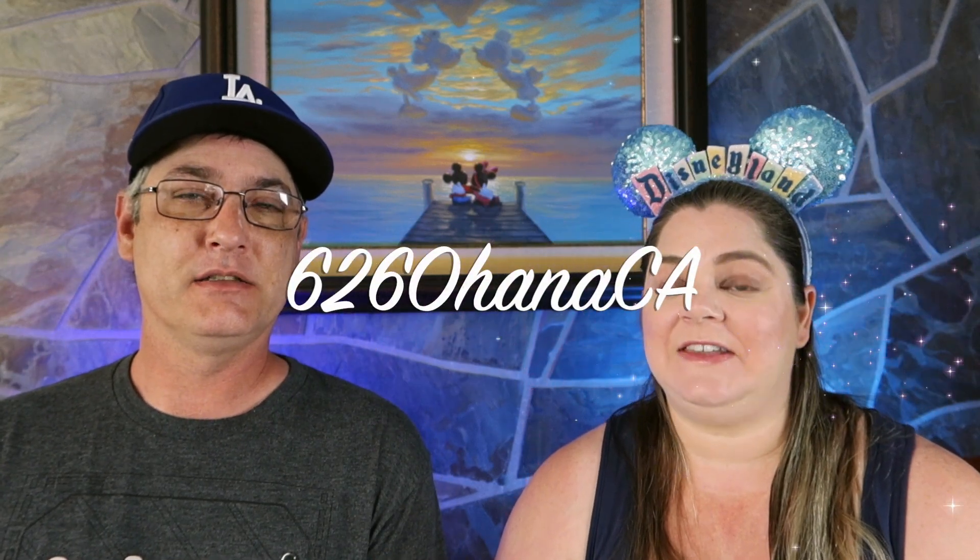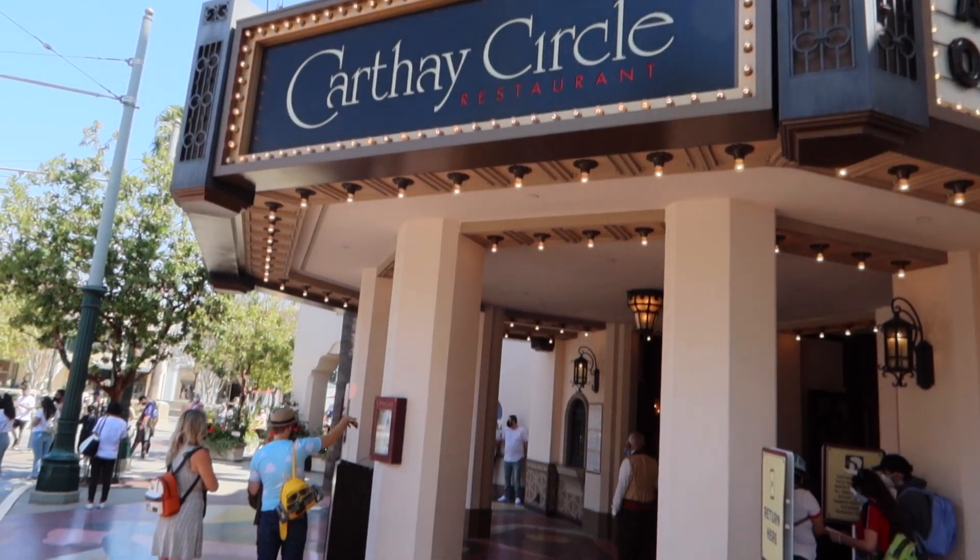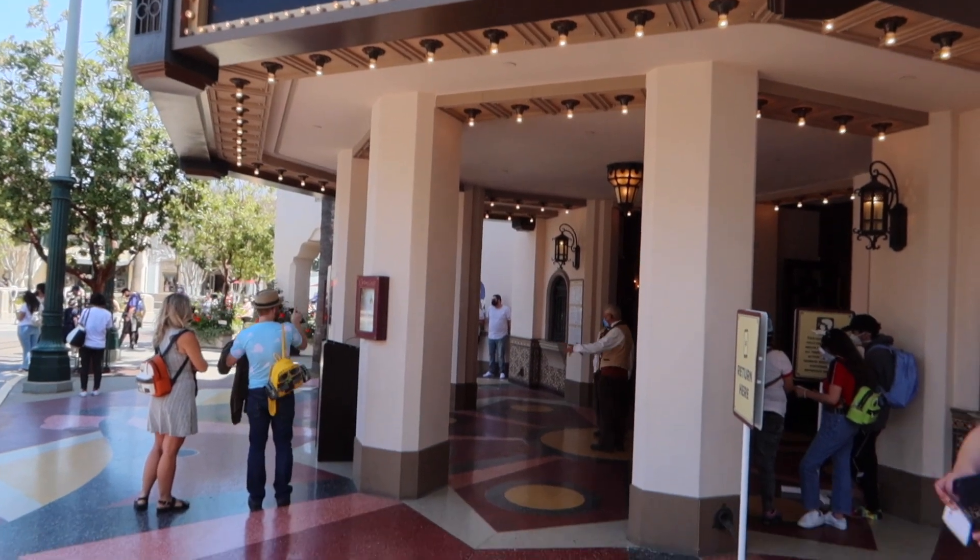Hi, I'm Kim. I'm Brad. We're 626 Ohana, California, and today we are gonna be reviewing the Carthay Circle at Disney's California Adventure. So we're gonna let you know what we thought of the food and some things that are coming up with Carthay Circle, the reason we're doing a full review on it.